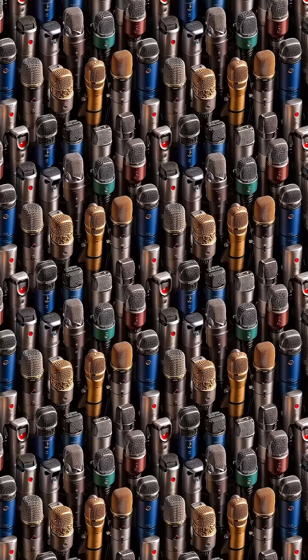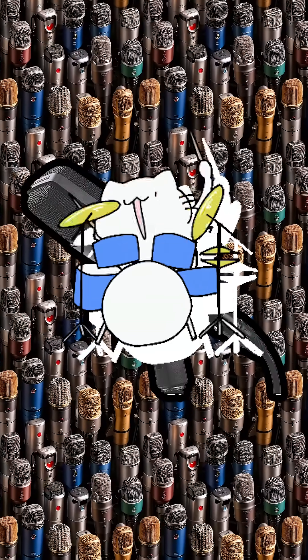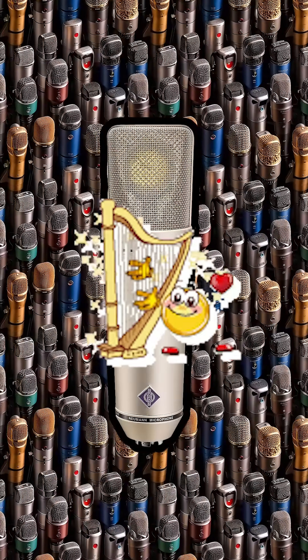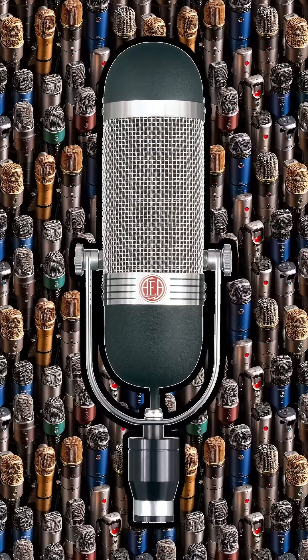To sum it up, use dynamic mics for durability and loud sounds, condensers for detail and clarity, and ribbons for a warm, vintage feel.